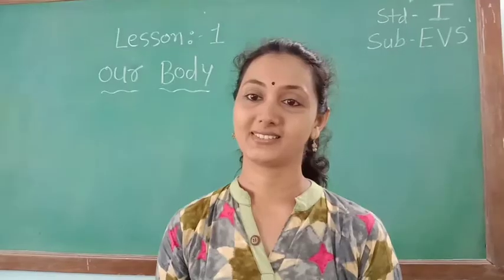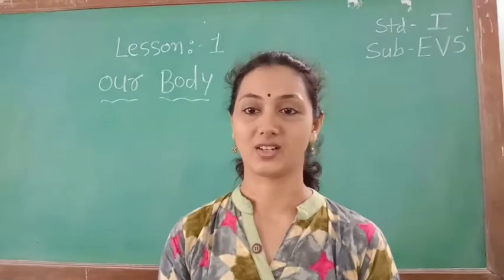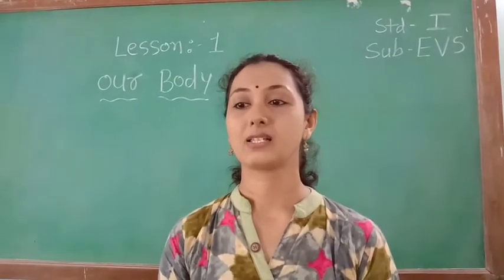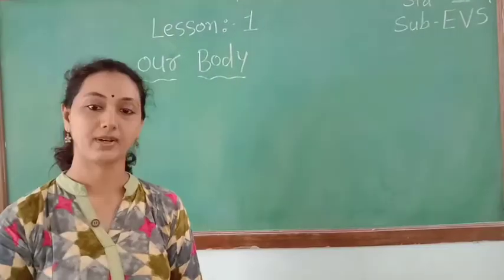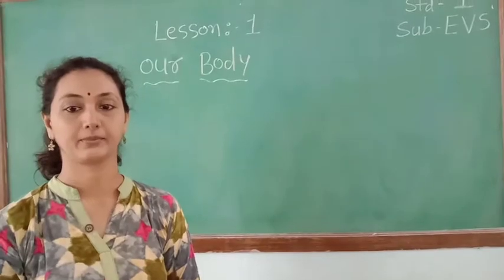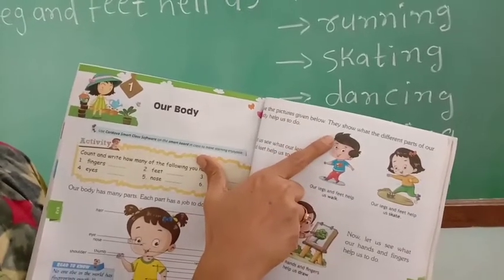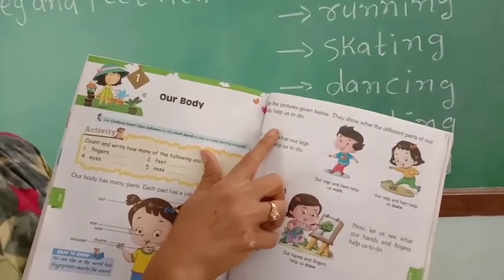Hello children. As we have learnt our body parts in our first lecture, today I will show you how the body parts are working. So let's see in our textbook page 143. See the pictures given below — they show what the different parts of our body help us to do.